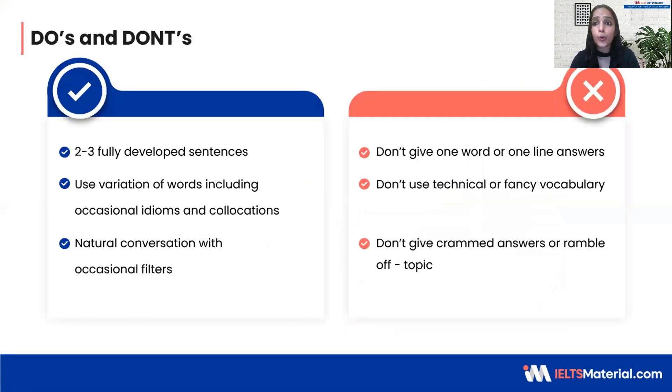Let's keep in mind the following dos and don'ts. You should definitely try to give a good answer that has two to three sentences. Never give a one-word or one-line answer — that's an absolute no. When it comes to your lexical resources, try to bring variation in the words you use. You can use occasional fillers and idioms. Repetition of the same words or using basic words can affect your score. However, do not try to use fancy or technical vocabulary, as the examiner is checking how well you can have a normal conversation. Try to have a natural conversation with occasional fillers, because they are essentially checking whether you will be on par with native speakers.